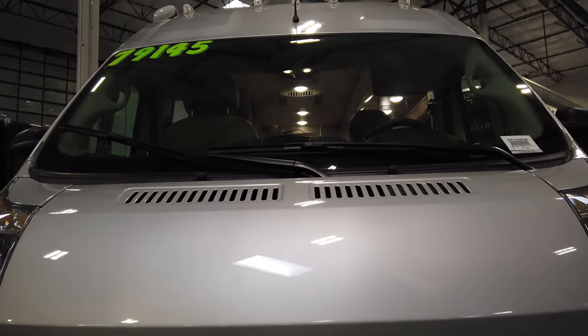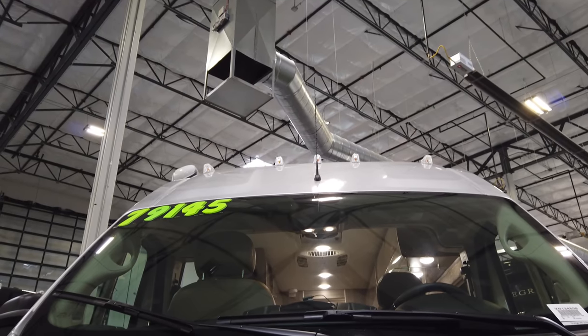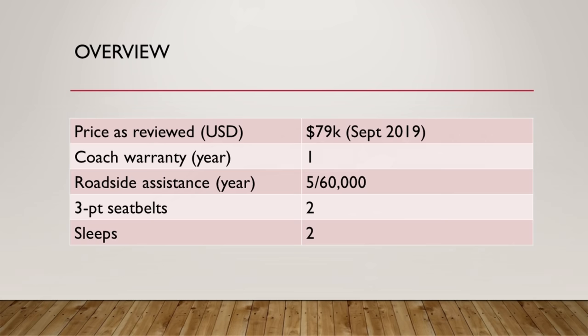What will one of these brand new Sequences set you back? It's priced very aggressively at $79,000 here in September 2019, with an MSRP around $90,000. It comes with a one-year warranty — I wish it had at least two years — a five-year/60,000-mile roadside assistance program, two three-point seat belts, and it sleeps two.